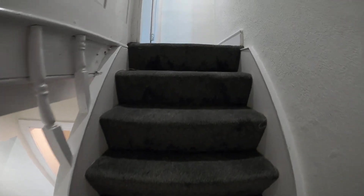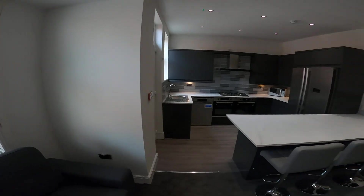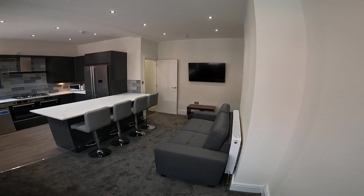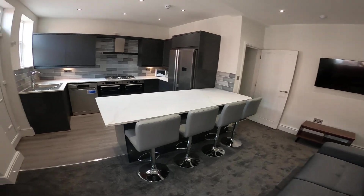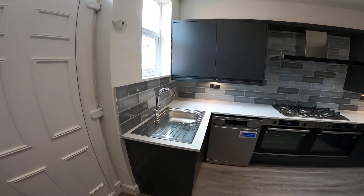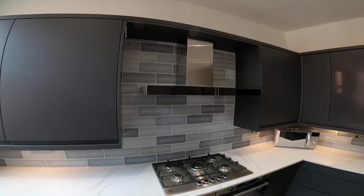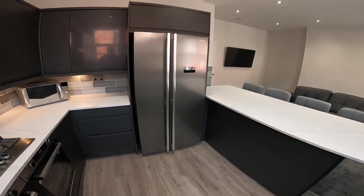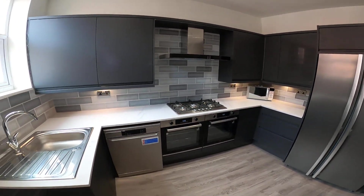Back up the stairs onto the ground floor and across the hallway into the open plan kitchen living room, which really is a fantastic space. We've got a big 50 inch TV on the wall, a couple of sofas, and a breakfast bar with stools. Working round, we've got a dishwasher, two ovens, five ring hob, a big American style fridge freezer, and on the other side of the breakfast bar some more cupboards — plenty of cupboard and drawer space.